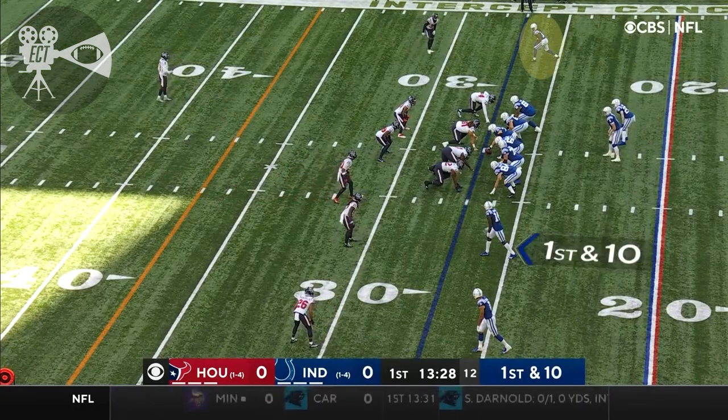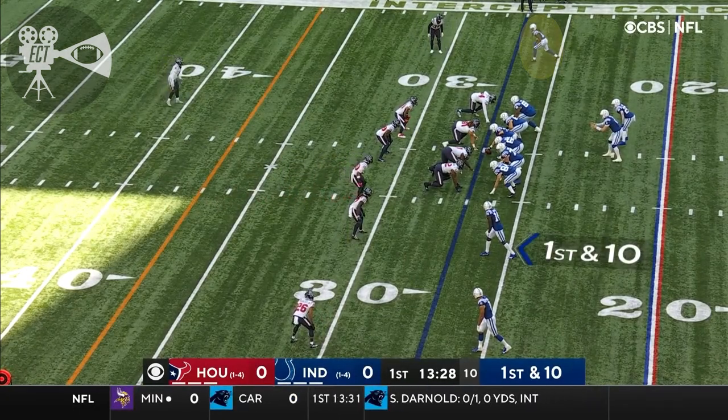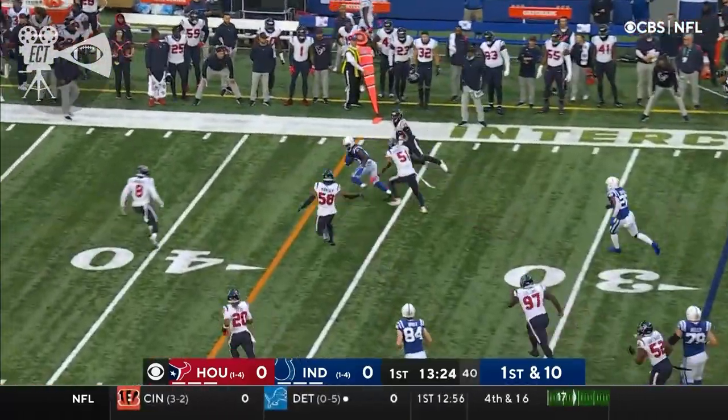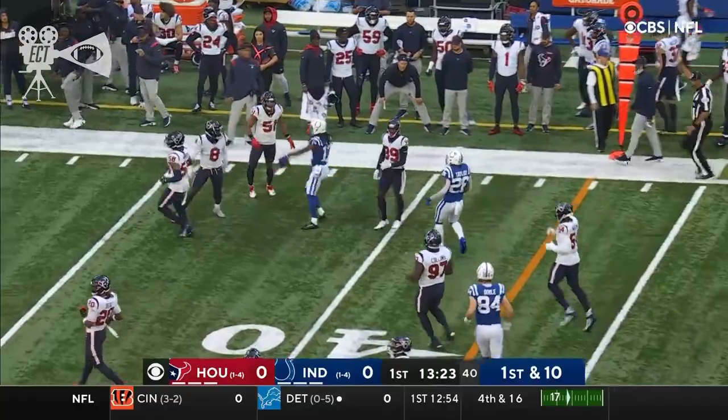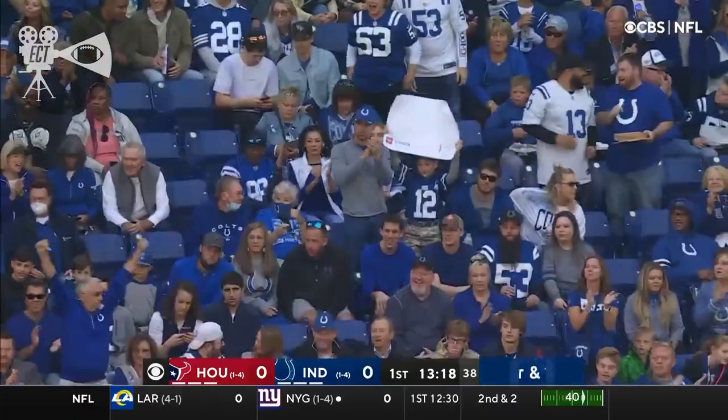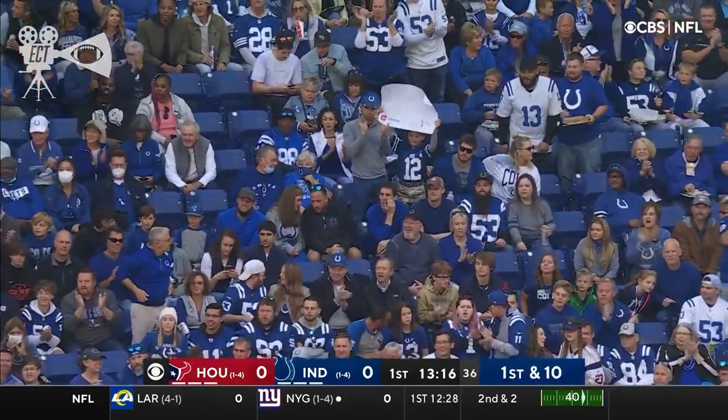He threw the ball very well, over 400 yards against that Baltimore defense. T.Y. Hilton lined up at the top of your picture, and right off the bat, Wentz to the Pro Bowl wide out. And how about that start for T.Y. Hilton — they pick up a dozen and a first down for the Colts.